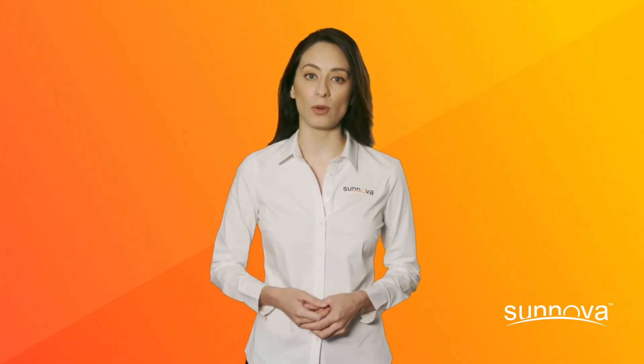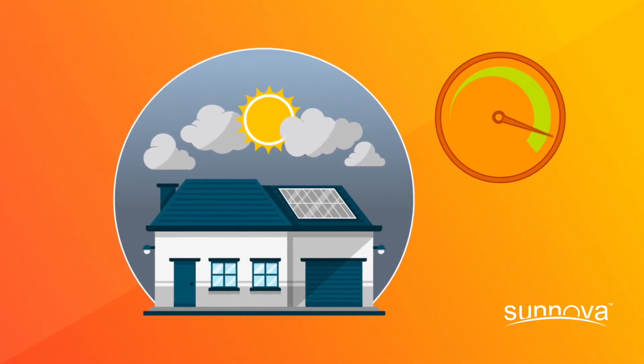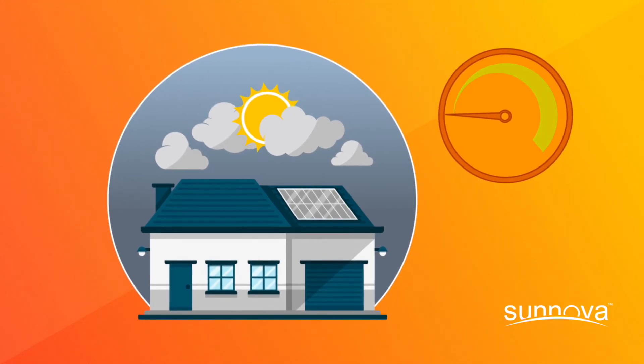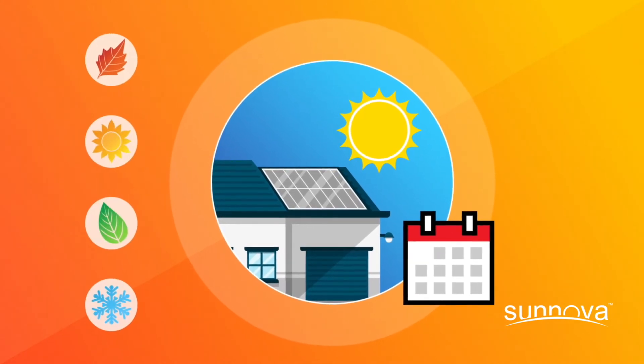Weather conditions also play a role. Multiple cloudy or rainy days in a row can impact the amount of energy your system produces. Make sure to consider what time of the year your system was installed and what the weather conditions were.